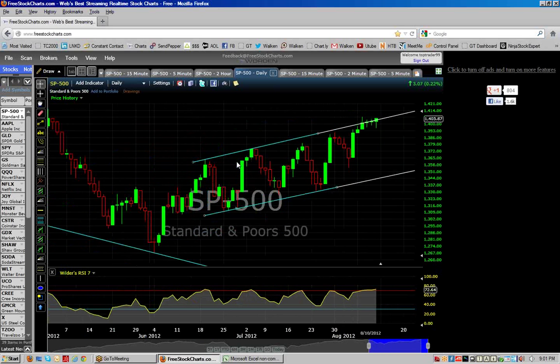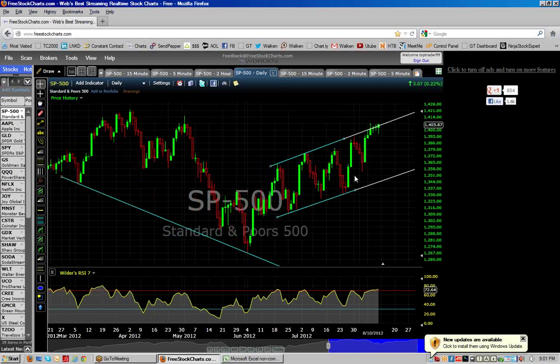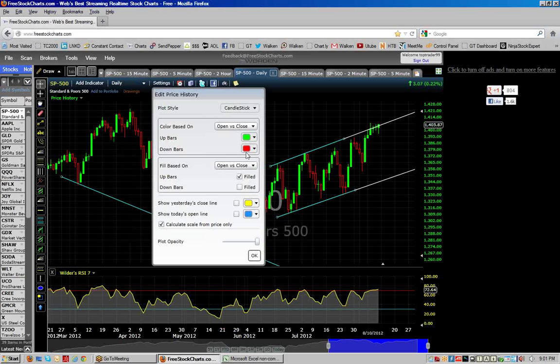Along this trend line that I've drawn, we've been going back and forth — sort of like a channeling stocks kind of thing. Top of the channel, bottom, top, bottom, top, bottom, top — almost to the bottom and back up to the top. I'm going to change the settings here a little bit and actually make this the red, nicely filled in.